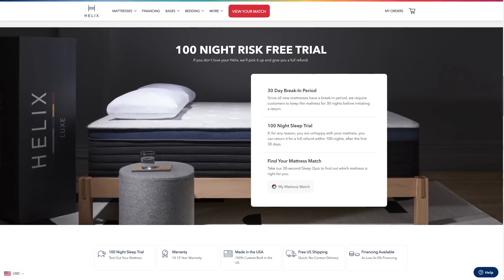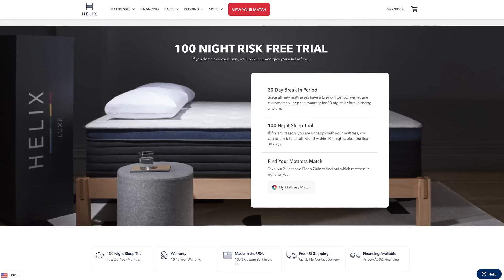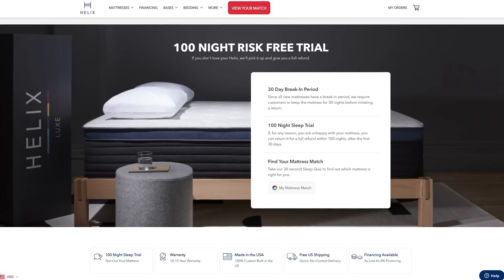Once it's delivered directly to your door with free shipping in the United States, it comes rolled up in a box and is super easy to set up. You don't have to worry about whether or not you'll like it, because number one, you take that sleep quiz and get matched. But in case you don't, they have a hundred-night sleep trial so you can test out the mattress. They also have a 10-year warranty, giving you confidence over the long term.